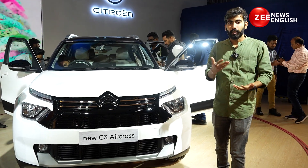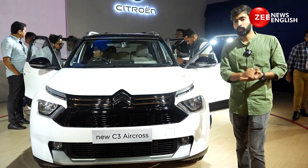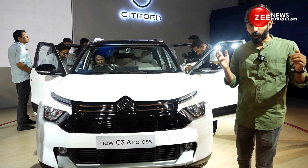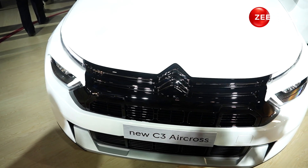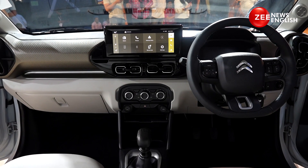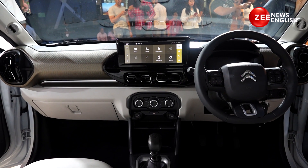I'll start off with styling and a warning: I'm going to use the alphabet F a lot of times in this video, because this car comes from a French car maker, and it's funky and it is supposed to be feature-rich.